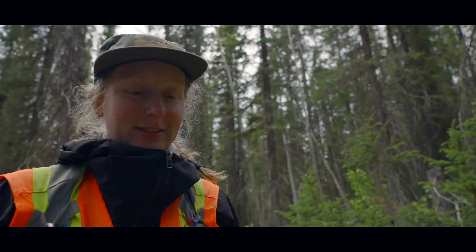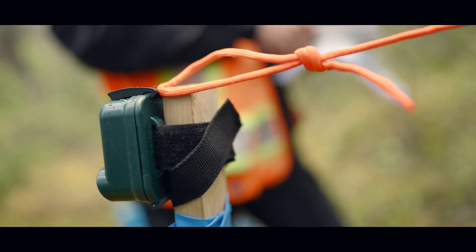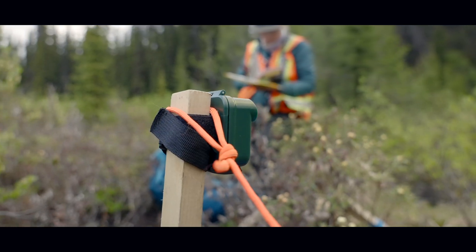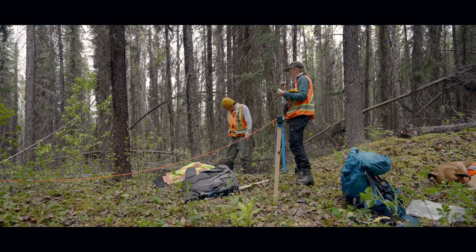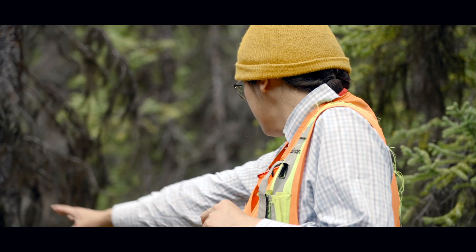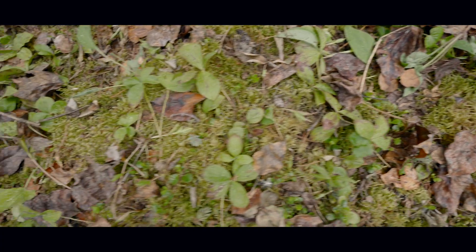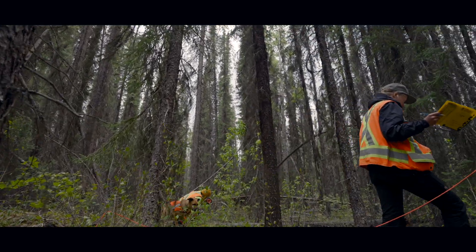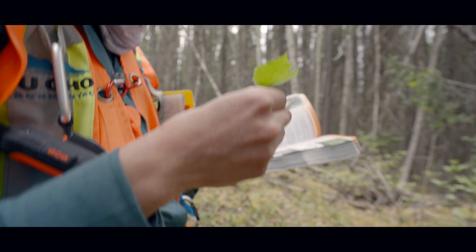We use AudioMoth automated recording units — we set them up and they record birdsong at dawn. Then we do a habitat assessment, looking in a 100-metre square area around our recorder at the dominant tree, shrub, forb, and moss or lichen species, recording those with their percent covers and average heights.